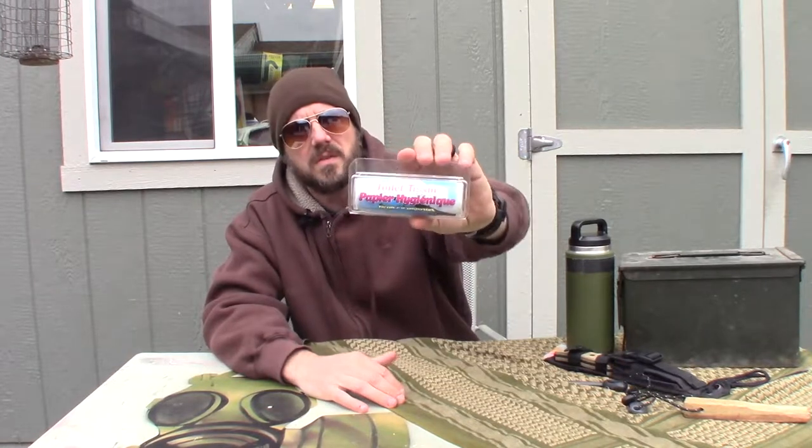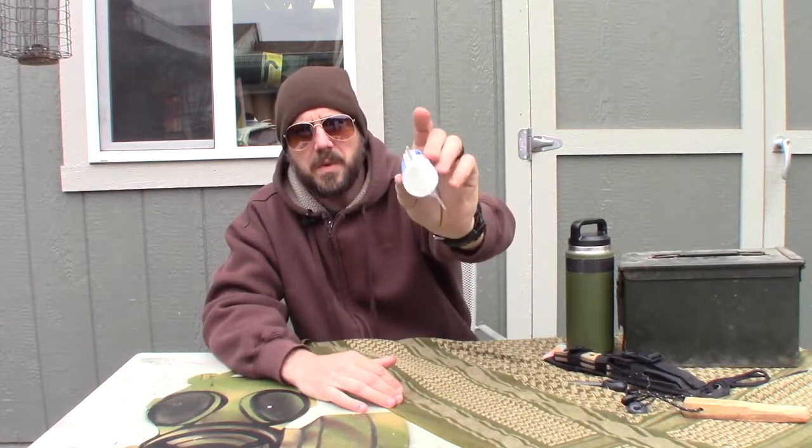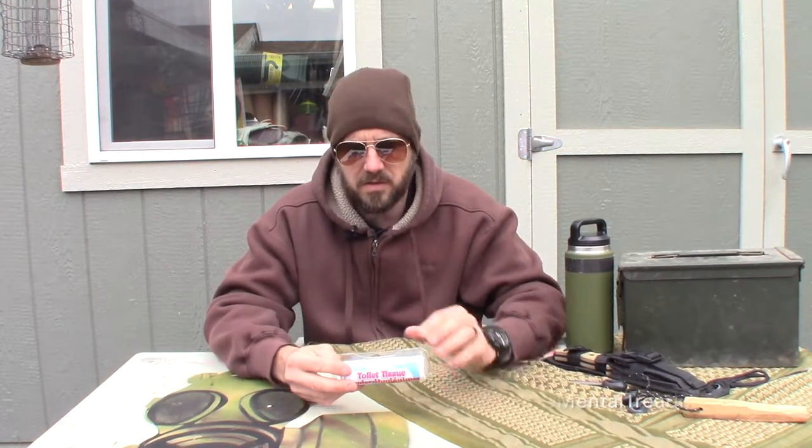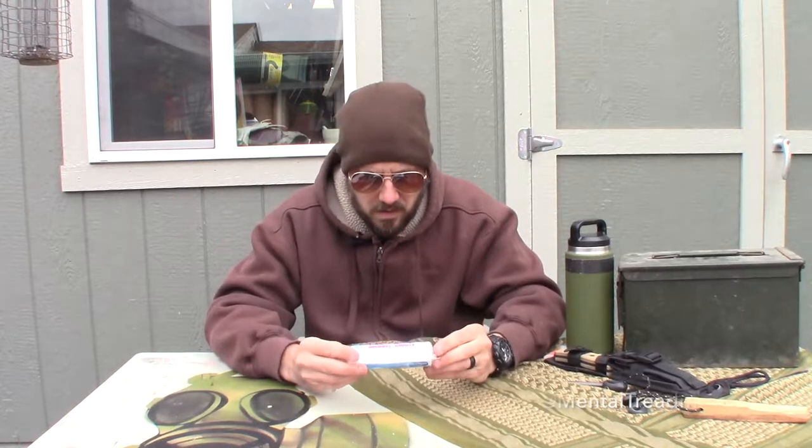This toilet tissue is exactly one of those things. It's in a small little package, and I think when I bought this I got it on the internet — I got like six of these or something in a bag. It's made by a company called Cotton Buds Toilet Tissue Paper Hygienic To Go. It's like French toilet paper, but it's made in the USA, which is very interesting.